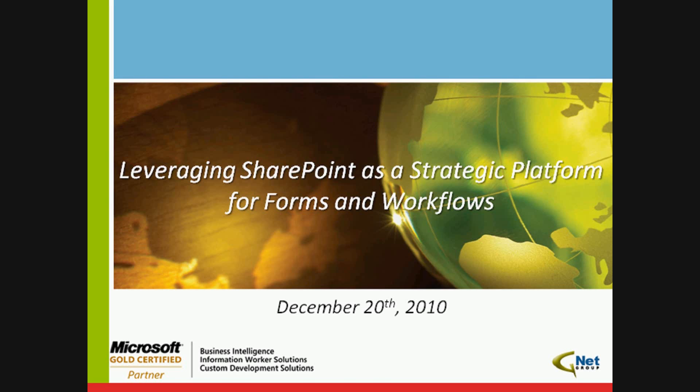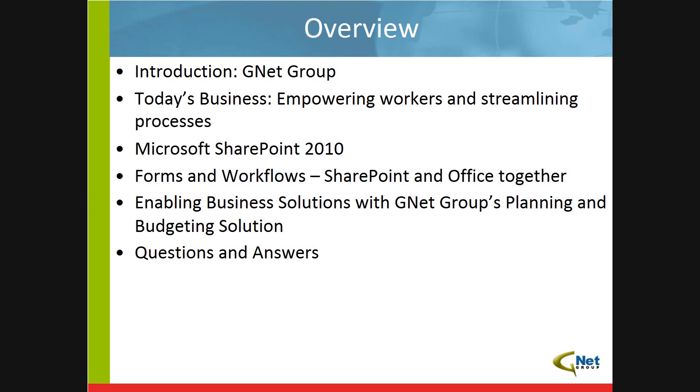Just a little overview of what we're going to be talking about today. I want to introduce GNET Group and introduce ourselves. We'll get into talking about today's business environment and some commonplace business processes in your organizations — how those processes should be streamlined and empower workers rather than burying people in paperwork and emails. From there, we want to take a look at Microsoft's application platform, specifically SharePoint, and how you can use its capabilities to cut through some of that red tape.